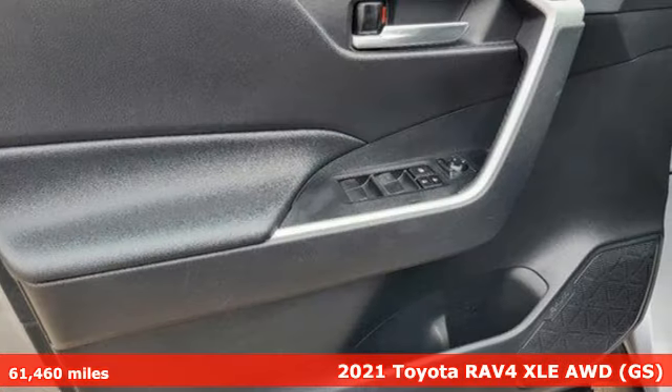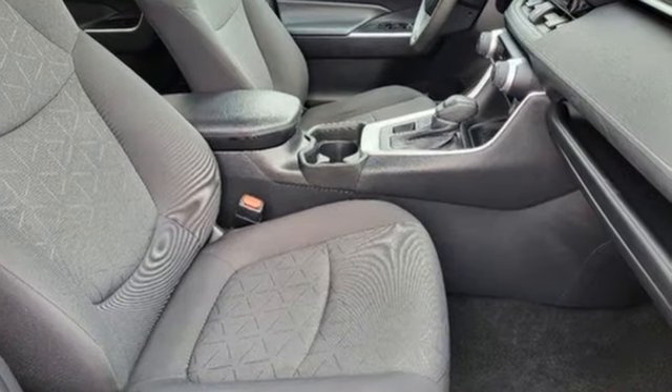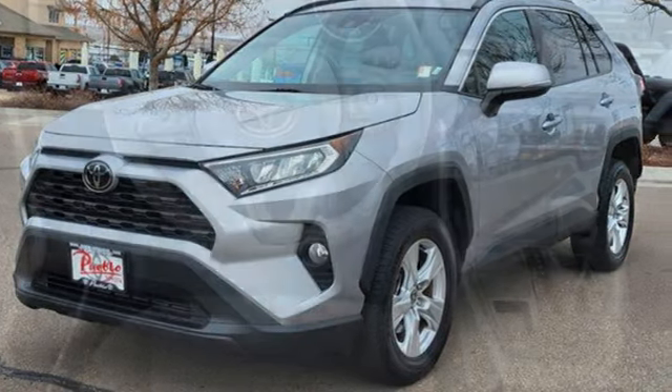It comes with all the amenities you need: Wi-Fi hotspot, dual-zone climate control, smart device navigation, automatic transmission, manual tilting steering column, doors and push-button start proximity key.